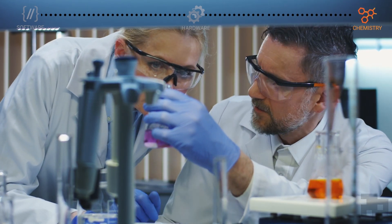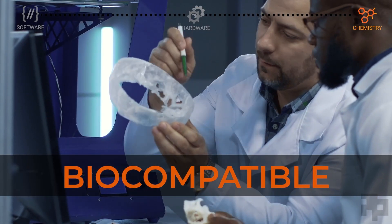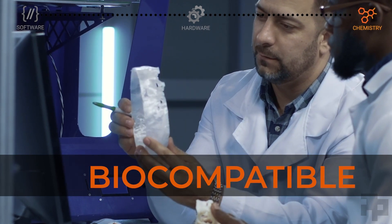Our patented detergents were created with additive in mind. Our PLM-403-sub is biocompatible and is a great option for those that use additive for dental and medical applications.